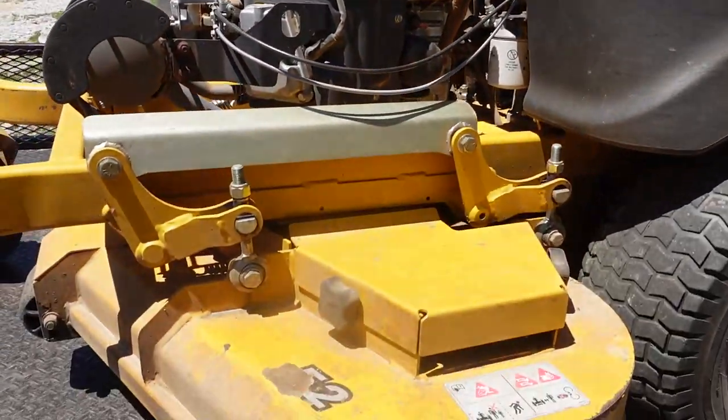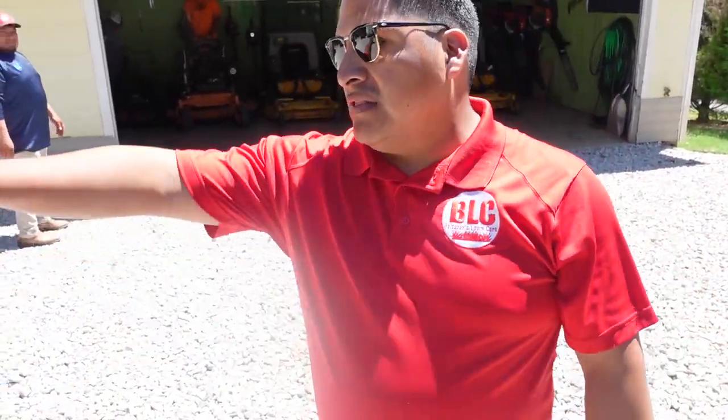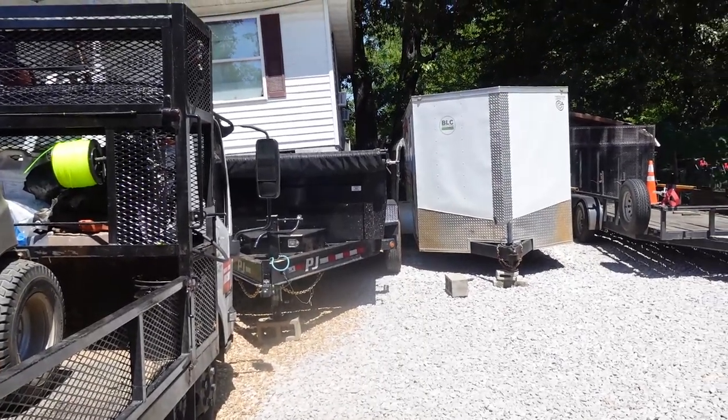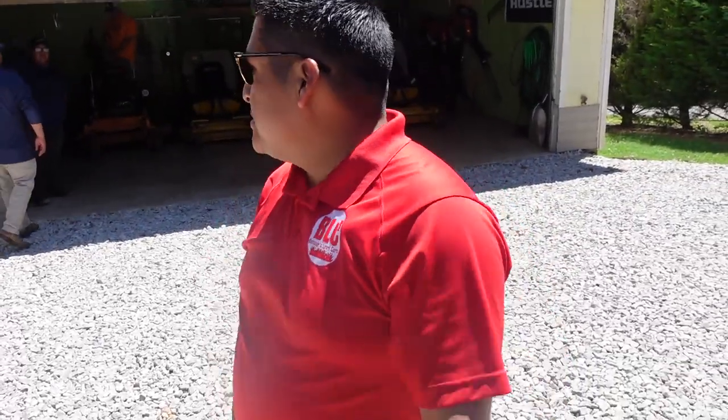We got one in the shop right now — Hustler Super Z Hyperdrive, baby! That's what we run on Mondays and Fridays when we don't do HOAs. And then last year we bought the dump trailer, and it's been a game changer.